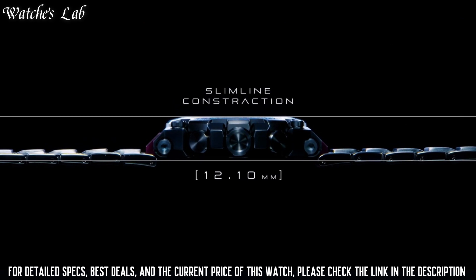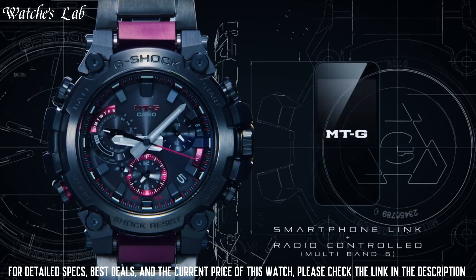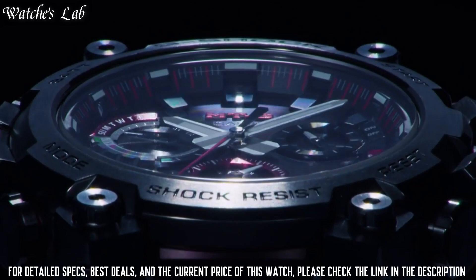The following features are equipped: radio controlled, Bluetooth, world time, glowing hands, glowing markers, screw down crown, dual time, countdown timer.